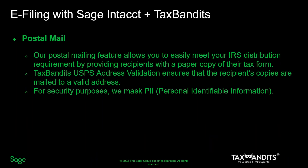Another hurdle of tax time is distributing your recipient copies. No one wants to spend hours, if not days, printing forms, sealing them in envelopes, postmarking every single one, and then making a trip to the post office. When filing with Tax Bandits, you can choose to have us print and mail your recipient copies. We even use USPS address validation to ensure that the recipient copies are mailed to a valid address, and personal identifiable information is masked on the returns.